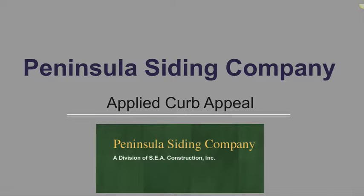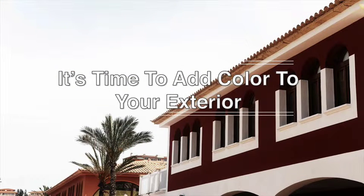Hi, this is Kayla with Applied Curb Appeal for Peninsula Siding Company. The sun is shining, so why not let it shine on a colorful home? Adding color to an exterior brings new life to your house. Follow some of these quick exterior updates to add new character and quality to your home.